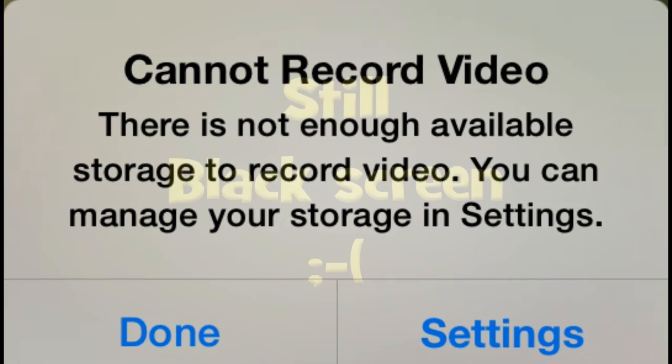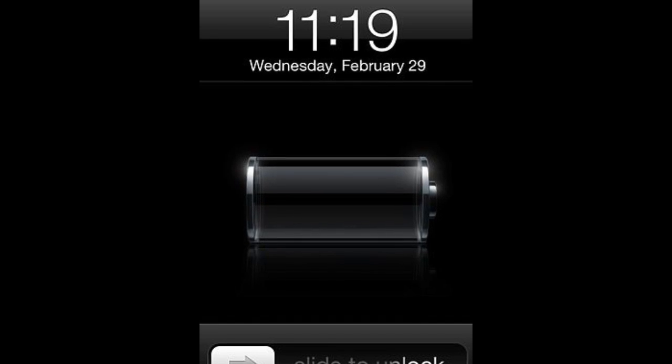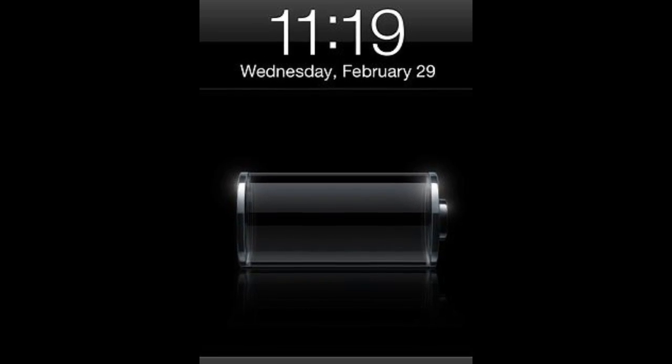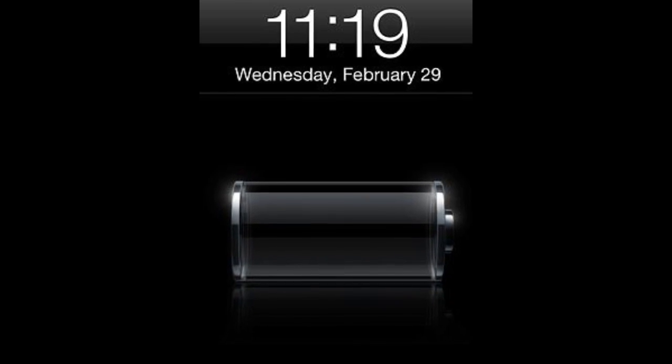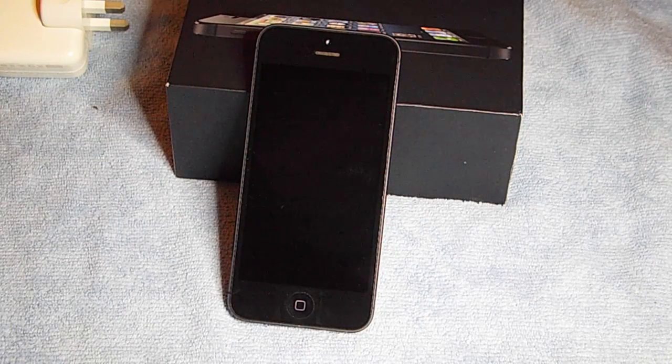Right, back to those of you still staring at a blank screen — sorry to leave you hanging. Let's start with the obvious: your phone has had a blank screen for quite some time, so it's possible that your battery has just been fully depleted. How can you tell? Well, you can't see the battery logo, so the first thing I'd suggest is to put some charge into your phone.